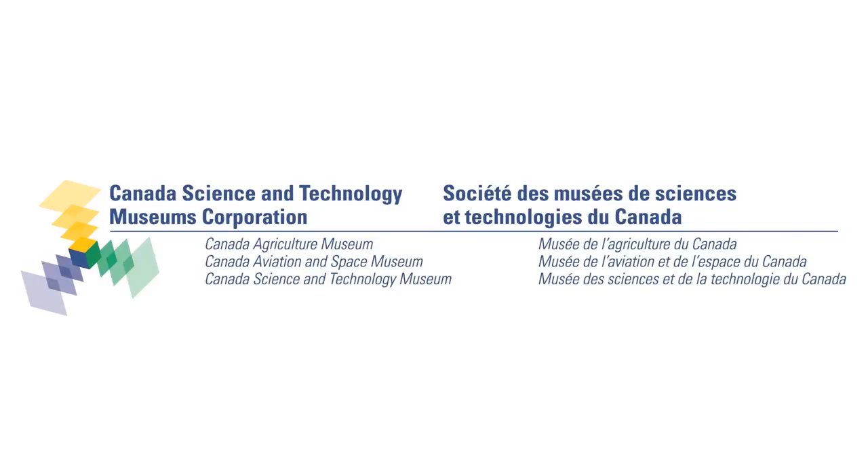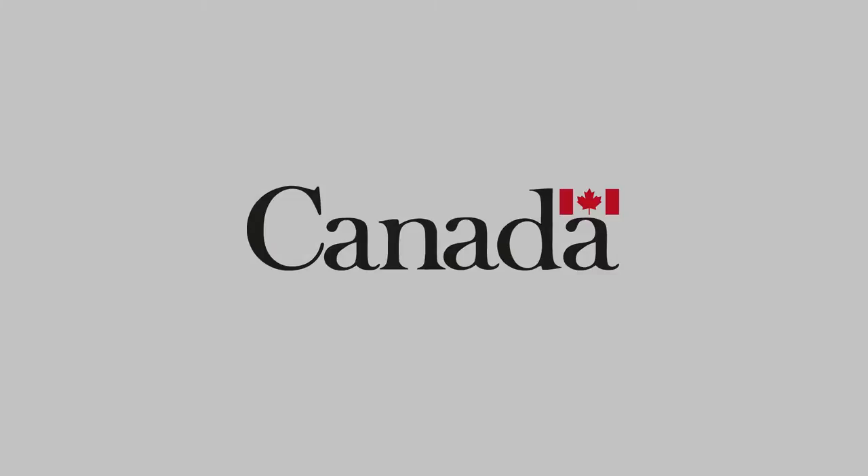To learn more about our collections, please visit the Canada Science and Technology Museum, the Canada Aviation and Space Museum and the Canada Agriculture Museum, or check us out online. Thank you for joining us.